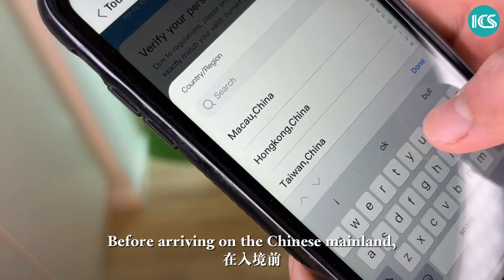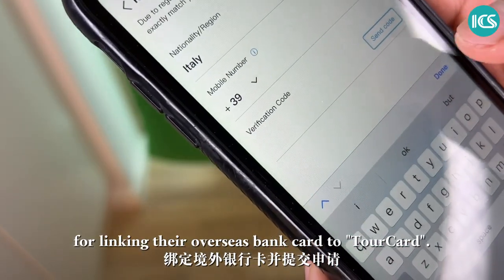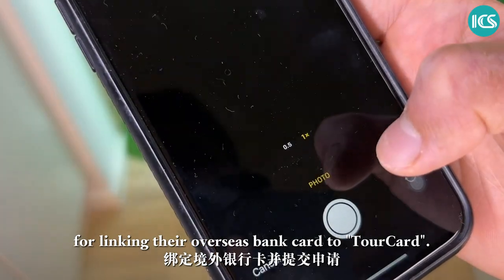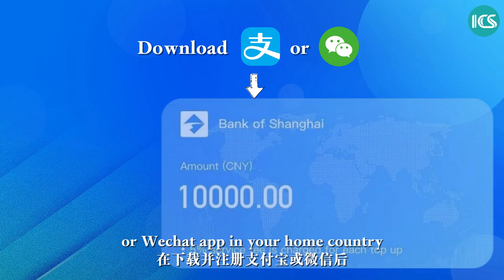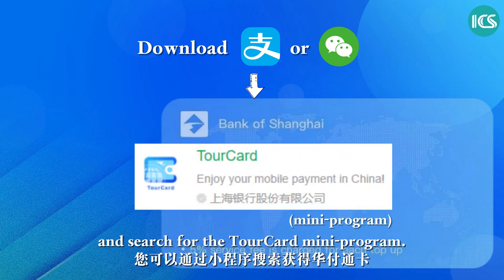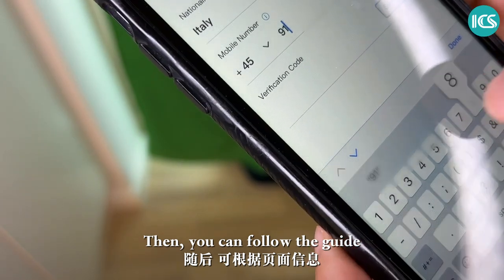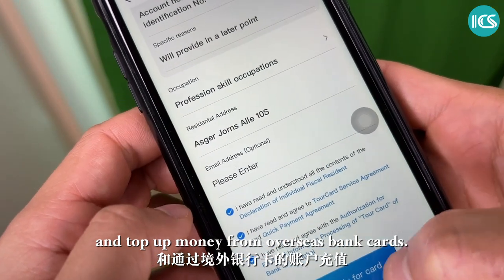Before arriving on the Chinese mainland, foreigners can submit an application in their home country for linking their overseas bank card to TourCard. You'll first need to download the Alipay or WeChat app in your home country and search for the TourCard mini program. Then you can follow the guide to verify your personal information and top-up money from overseas bank cards.